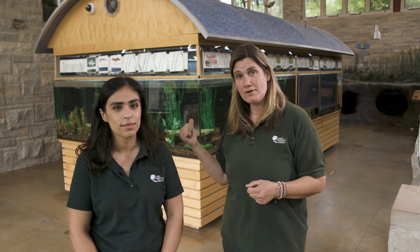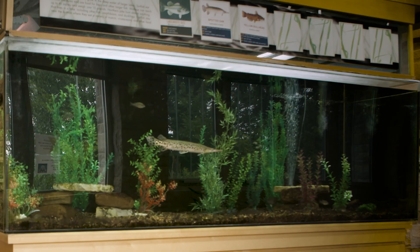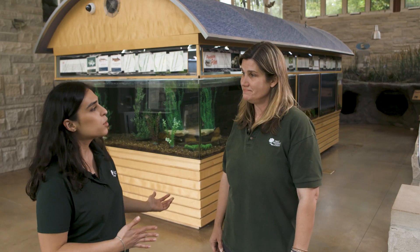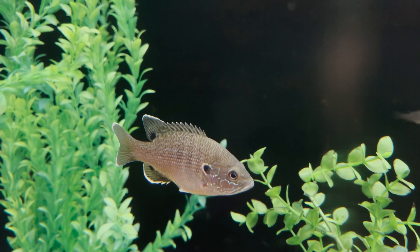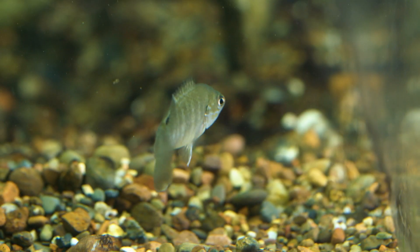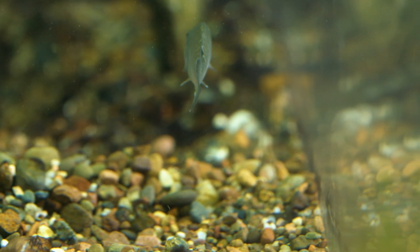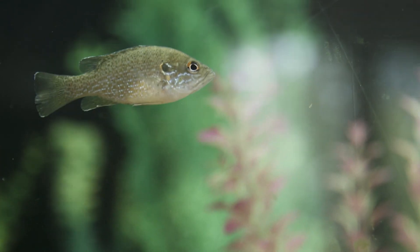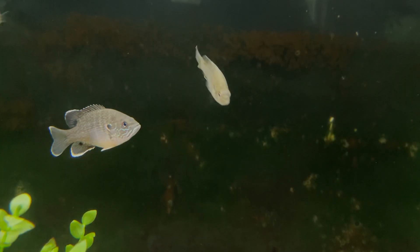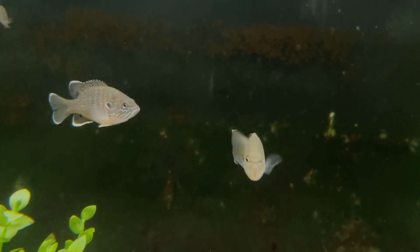So now we're in the Nature Center and behind us are some aquariums which house some of our native fish species that live right here in Cook County. Janice, what makes them so special? Look at how fast they're moving — that one's really fast. Those up there are completely camouflaged against the glass. Those are great ways that they actually survive from predators, such as larger fish or birds.